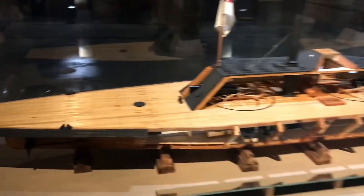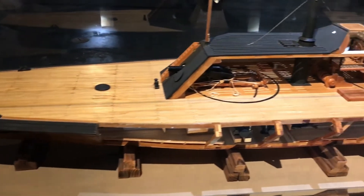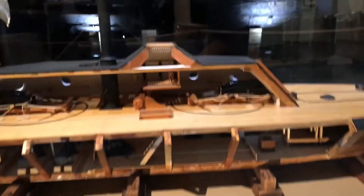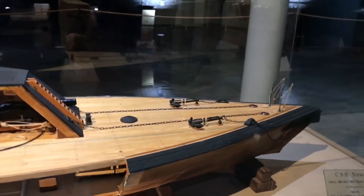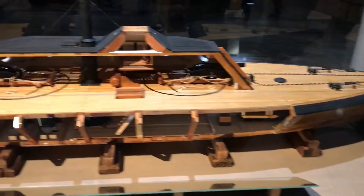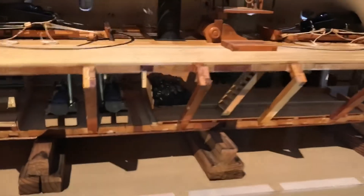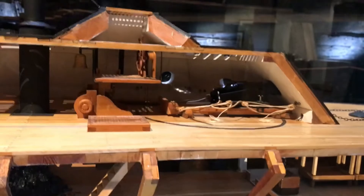Now we have a scale model of the CSS Neuse, and I'm going to start from stern to bow. Very impressive model — whoever put this together did some phenomenal work. We have a close-up of the engines, the coal bunkers, and of course the weapon systems.